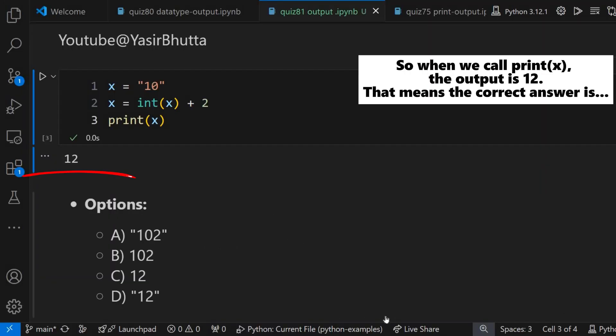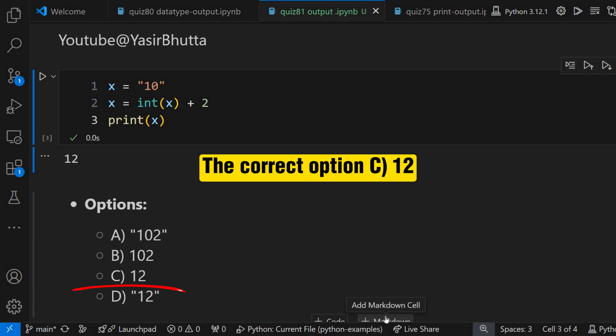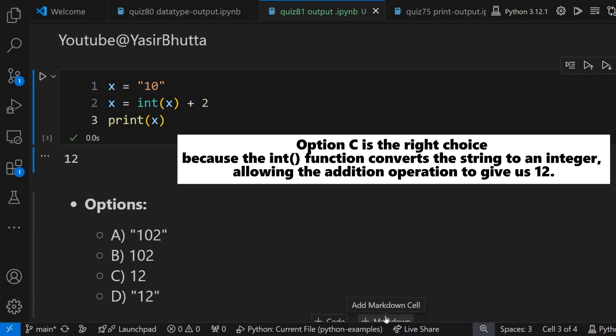So when we call print x, the output is 12. That means the correct answer is option C, 12. Option C is the right choice because the int function converts the string to an integer, allowing the addition operation to give us 12.